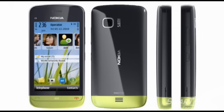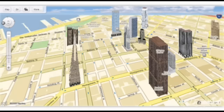The device also boasts a free version of Ovi Maps so the user can take advantage of them when necessary. The smartphone will be made available worldwide by the end of the year for approximately $237 before taxes and subsidies.